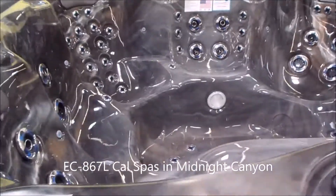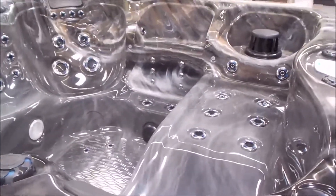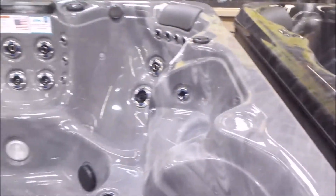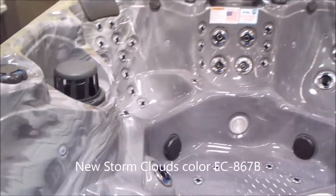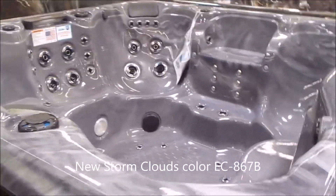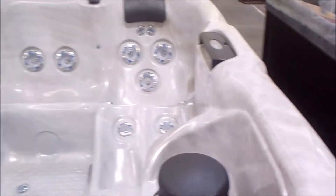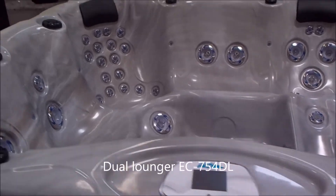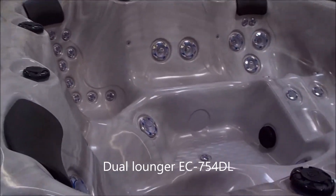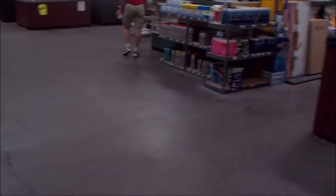Here's a beautiful EC-867L in Midnight Canyon — it's a very popular mold. You've got the cool-off seat there top center. Here's another EC-867B; the earlier one I showed you was in Sterling, this one is in a beautiful storm clouds color. See that cool-off seat up there? That's people's most popular item on a spa. This is an EC-754DL — it's got a dual lounge. So you have a beautiful, beautiful spa.